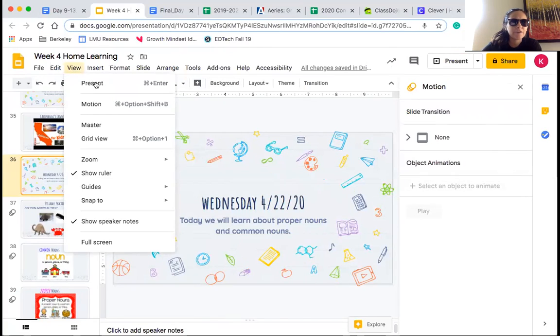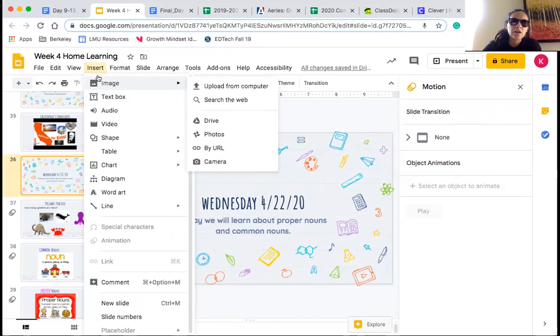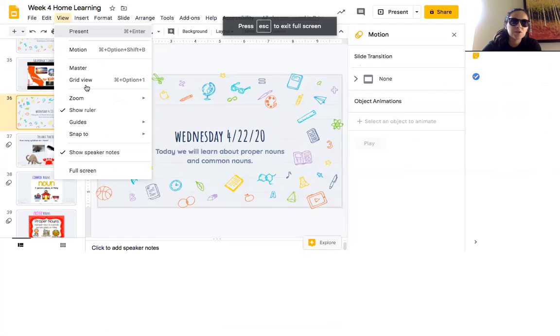Good morning, first grade. Today is Wednesday and it is sunglasses day, as you can see. We're going to get started with our writing activity for the day. If you don't already have a piece of paper and a pencil, go ahead and grab one right now so that you have time to do it with us.